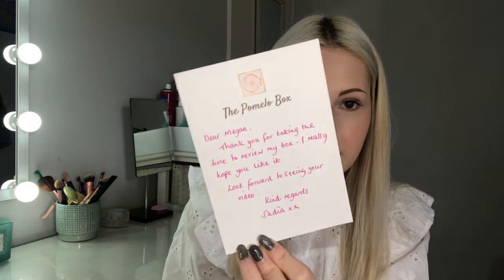There's a little card with a personal message from the owner Sadia, which reads: 'Dear Megan, thank you for taking the time to review my box. I really hope you like it. Look forward to seeing your video. Kind regards, Sadia.' The main welcome card says: 'Welcome to the first edition of the Pomelo Box — Spring is in the Air. We have carefully curated a range of items from amazing UK artisans to provide an indulgent treat for you in your home.'